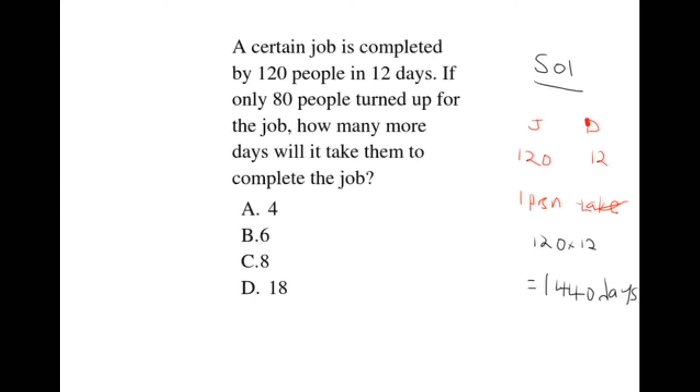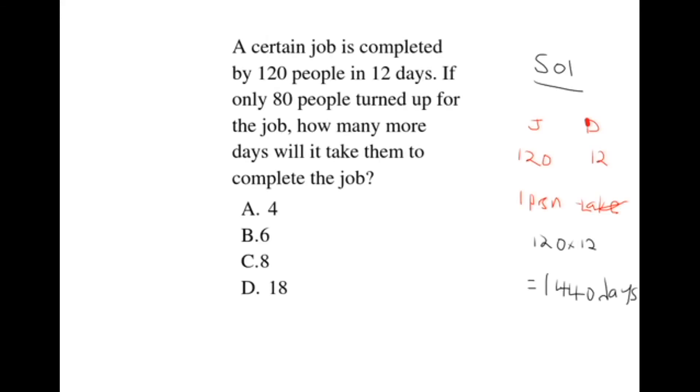The question asks how many more days will it take them to complete the job. We take 18 minus 12, which gives us 6 days. So they will take 6 more days. Therefore, our correct choice is choice B, which is 6.